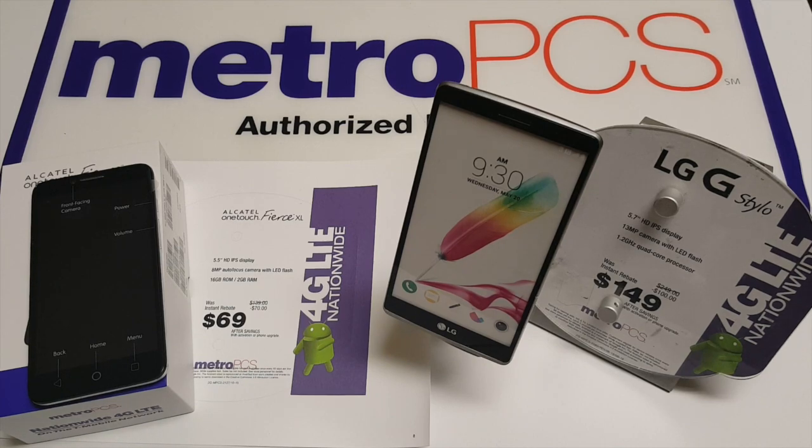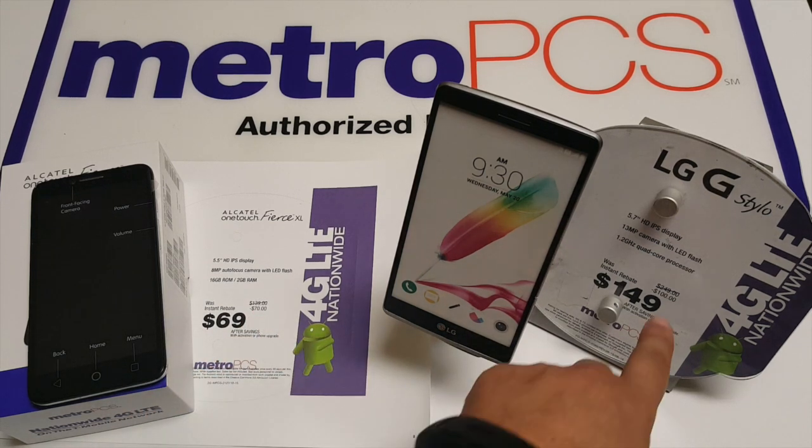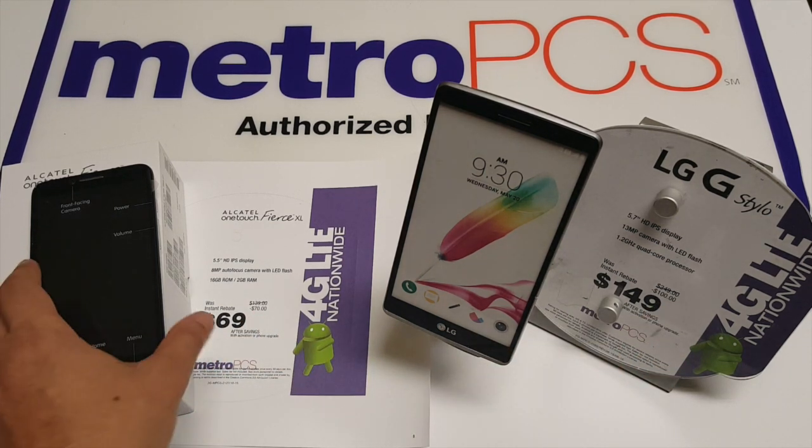What's going on guys, thank you for watching JG Tech Blog. For today's video I'm going to be doing a comparison between the Alcatel One Touch Fierce XL that just came out and the LG G Stylo. Off the bat, this is $69 after rebates and savings while this is $149. These prices can change — today's November 3rd — original price is $139 compared to $249.